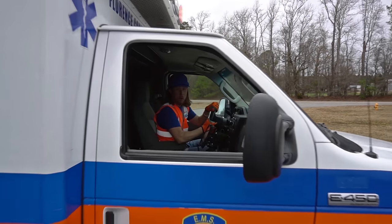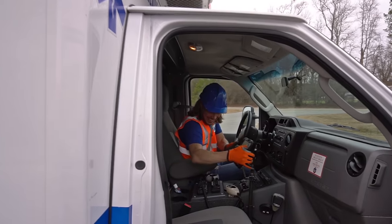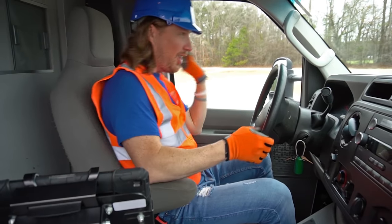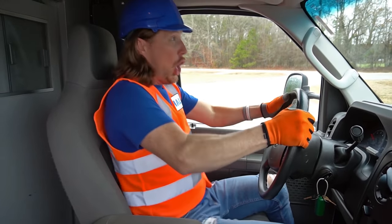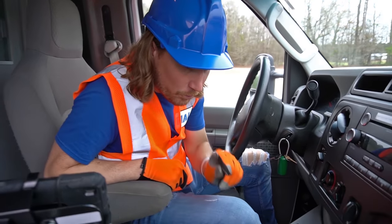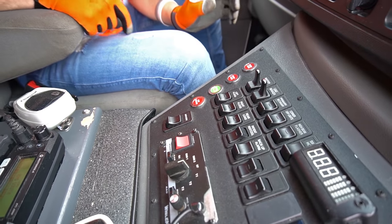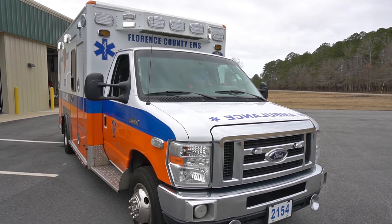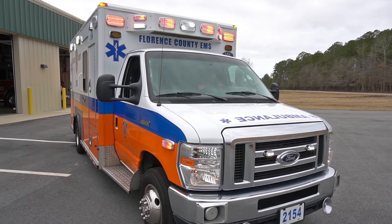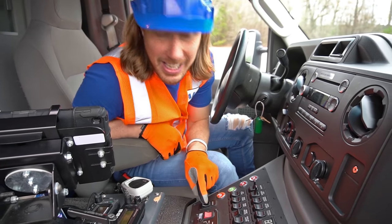It seems to be working good. Come on, hop in — let me show you how this thing works, it's really cool. I'm in the driver's seat. Look, we've got some really cool controls here. We've got these two controls right here — they actually operate the lights. Have you ever seen an ambulance go down the road with the flashing lights? And then we've got this one right here — this operates the air horn. Listen to this!